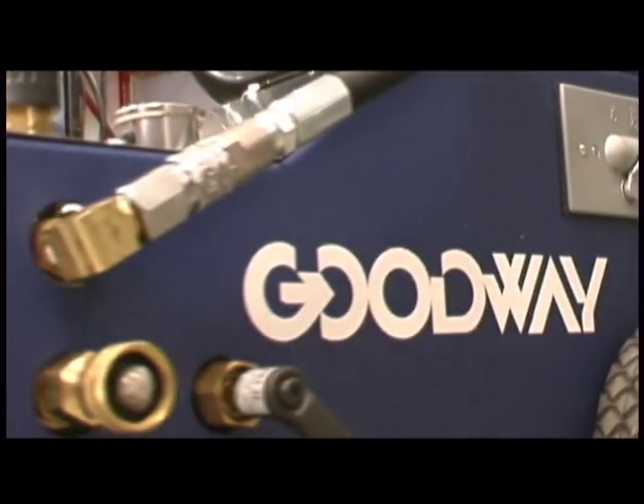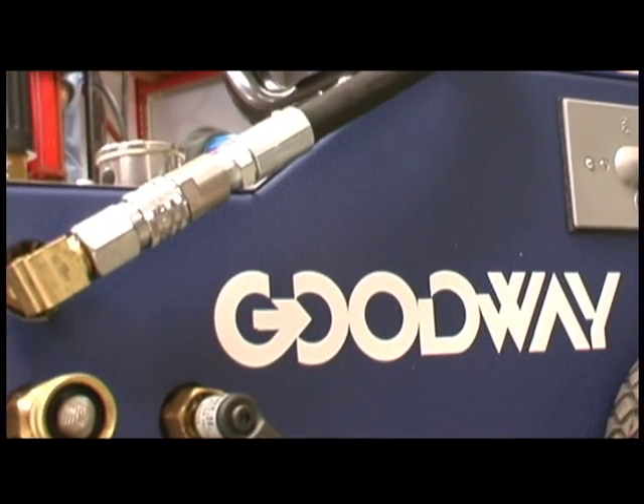Goodway's versatile Pulse Jetter 1400 is fully loaded to blast away any bear of a clog.